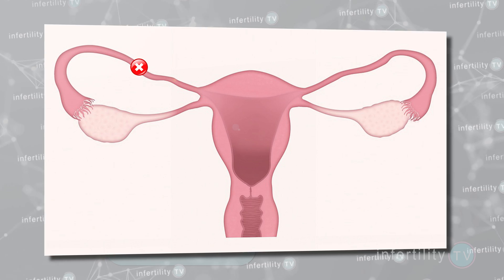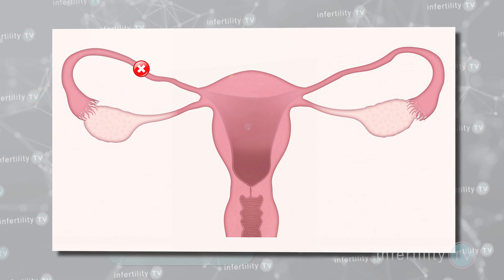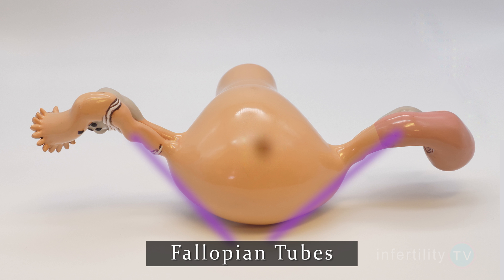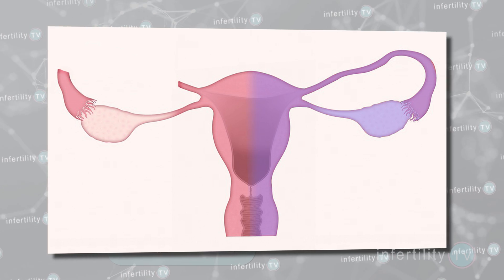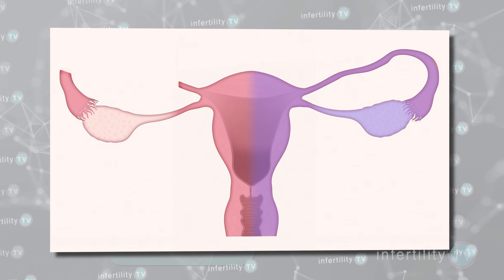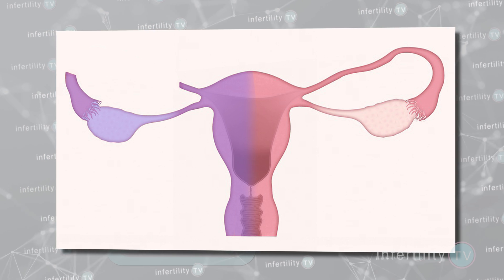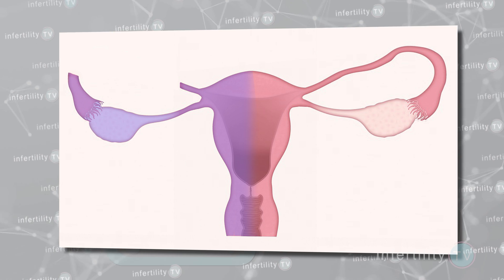If a woman has one blocked tube and one open tube, then it is possible for her to get pregnant, but it might not be as easy as having two open tubes. It has to do with how easy it is for the egg to get into the fallopian tube where fertilization occurs. If a woman ovulates on the same side as the open tube, then for that month there is likely no impact of the tube blockage at all. If she ovulates on the opposite side — the side with the blocked tube — it is still possible to get pregnant. There are documented cases in which a woman with only one ovary and one fallopian tube on the opposite side has been able to get pregnant, so we know that a tube can capture an egg even if it is released from the opposite ovary.